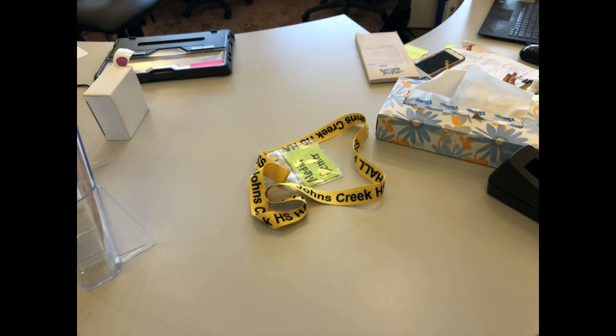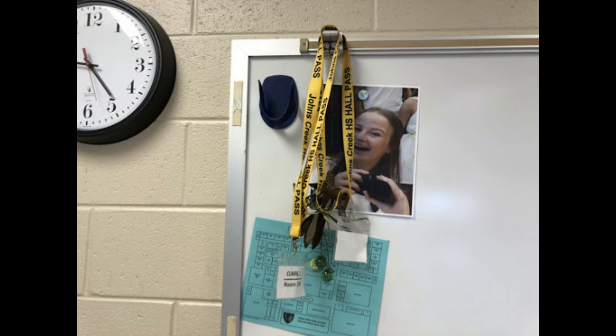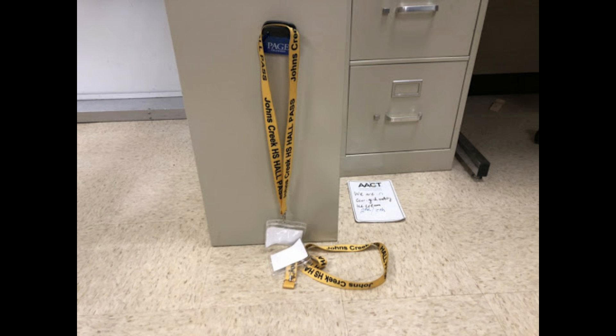In addition, teachers have been informed that they must track how long students are spending outside the classroom, and have expressed that it is difficult to track these times without stopping their lectures. They're also struggling to keep track of the passes altogether.